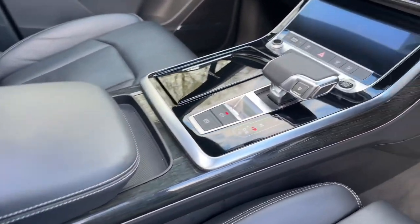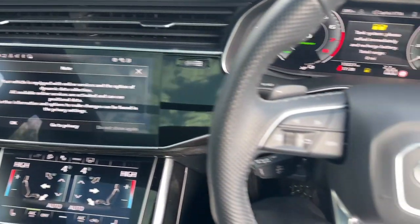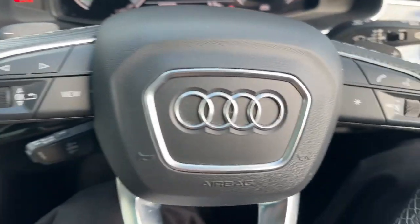Thank you for watching. If you're interested in this Audi Q7 in the Black Edition spec, please make sure to contact our dealership and one of our team members will be happy to help.